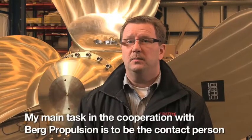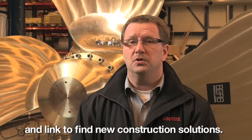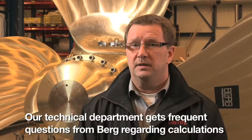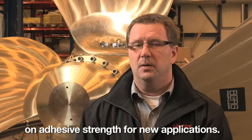We work with Berg to be a contact person and link in work with new construction solutions. We help with problems and technical calculations in their construction and propellers, and a technical section of frequent questions regarding Berg's maintenance calculations in new applications.